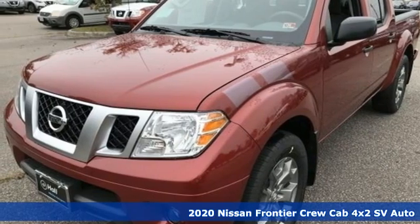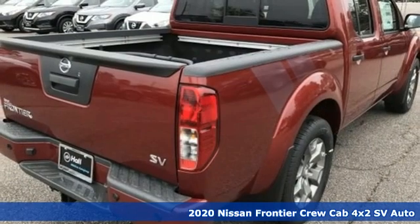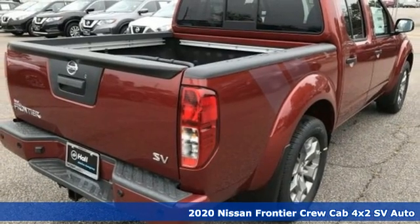It's a new 2020 Nissan Frontier. With this versatile mid-sized truck, tough is always on call.